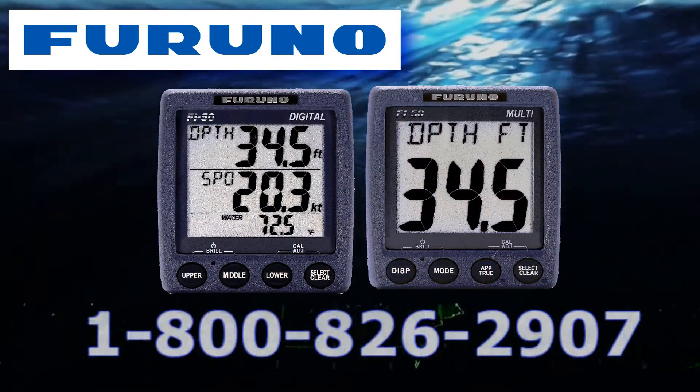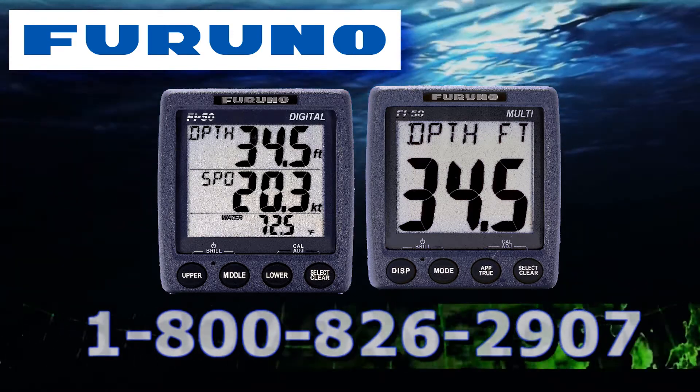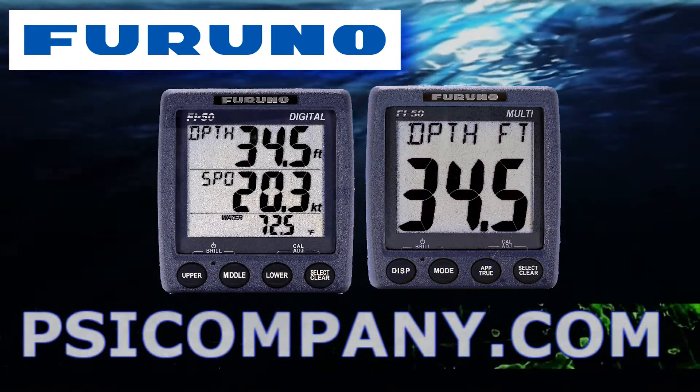It can also be displayed directly on the Furuno FI-503 and Furuno FI-504 display instruments. If you require a dedicated display with your satellite compass, consider the Furuno SC-50 and Furuno SC-110 satellite compasses.